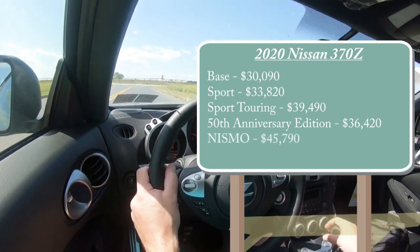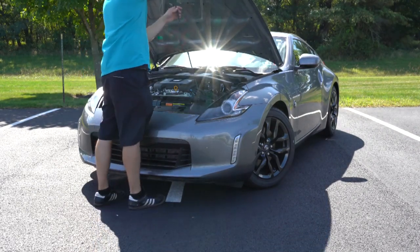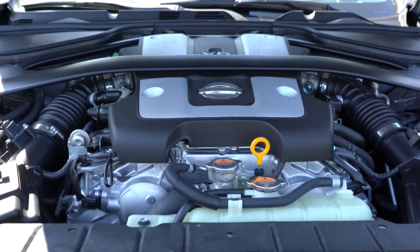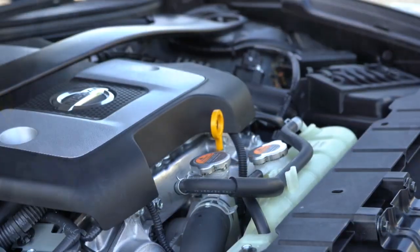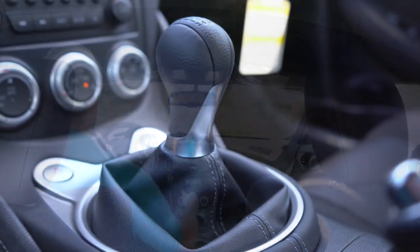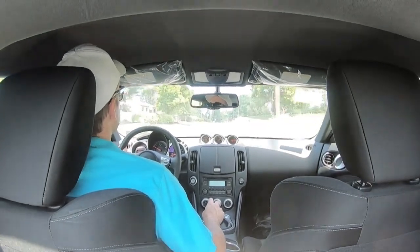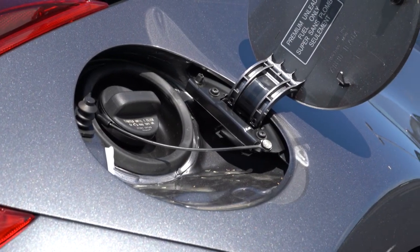Lastly, the NISMO starting at $45,790. Regardless of trim level, the powertrain is actually going to be the same, with some slight modifications to the NISMO. Powering this beast is a 3.7-liter naturally aspirated V6 putting out 332 horsepower at 7,000 RPM and 270 pound-feet of torque at 5,200 RPM. Power is sent to the rear wheels through either a six-speed manual — which comes standard and is the one we have today — or a seven-speed automatic, giving a 0-to-60 time of approximately five seconds flat, top speed of 155 mph, and fuel economy of 17 city/26 highway for the manual, 19 city/26 highway for the automatic.